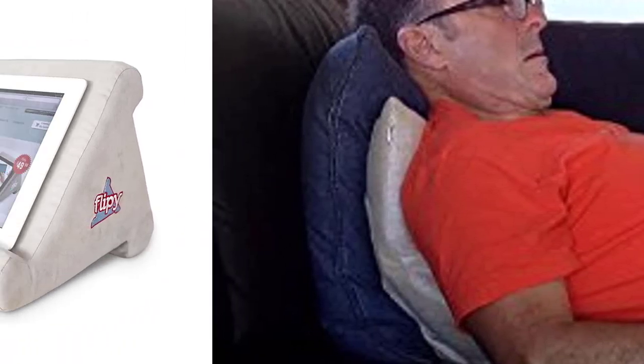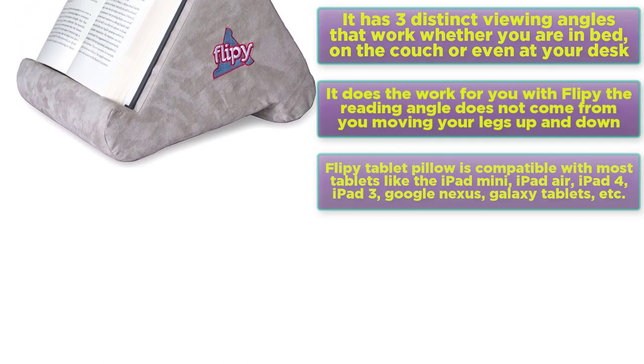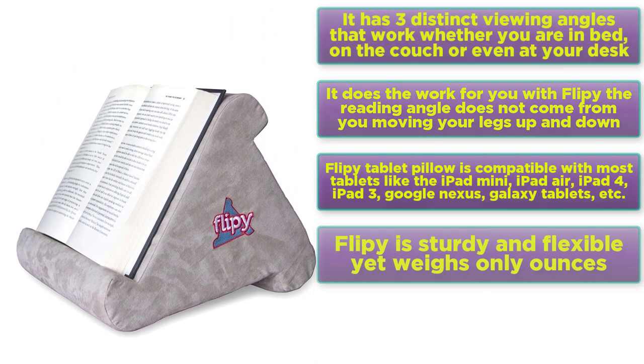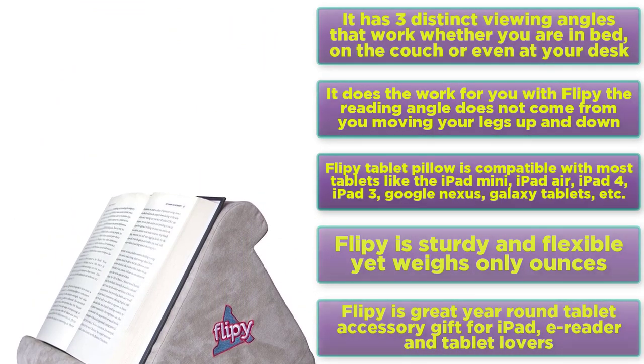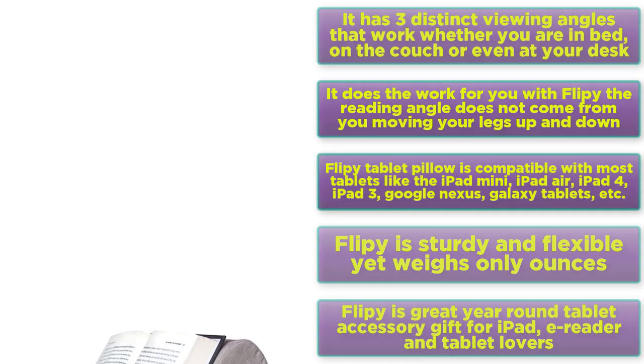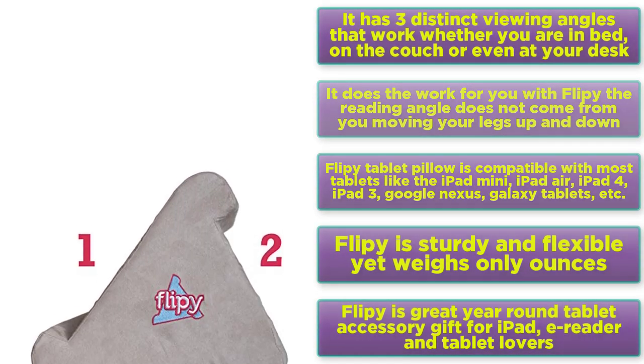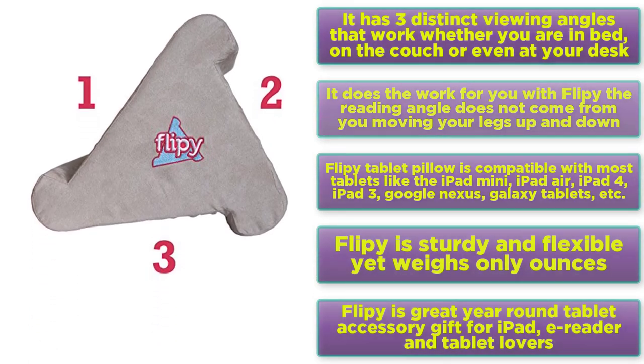No longer do you need to provide the reading angle by moving your legs up and down. Flippy features three distinct viewing angles that work whether you are in bed, on the couch or even at your desk. The reading angle does not come from you moving your legs up and down. Flippy tablet pillow is compatible with most tablets like the iPad Mini, iPad Air, iPad 4, iPad 3, Google Nexus, Galaxy Tablets, etc. Flippy is sturdy and flexible and weighs only ounces.